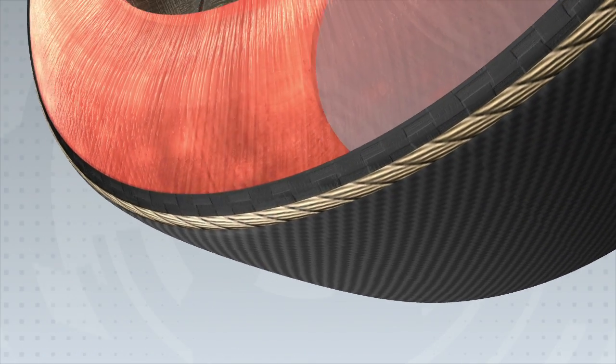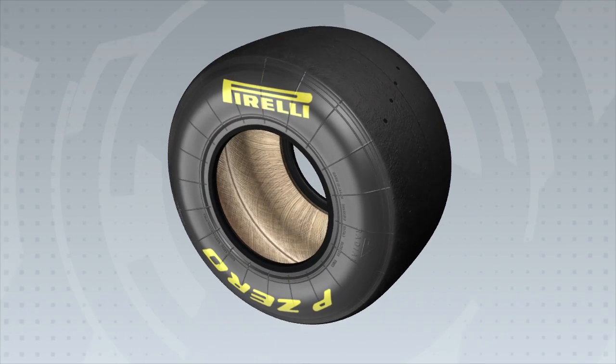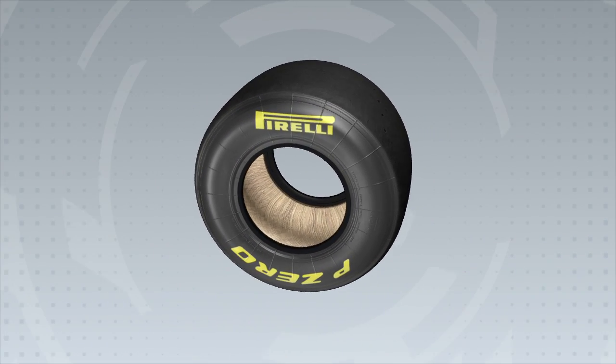This illustrates Pirelli's highest possible standards of safety, performance and durability, even under the most extreme usage conditions. We'll see you next time.